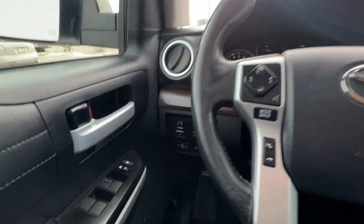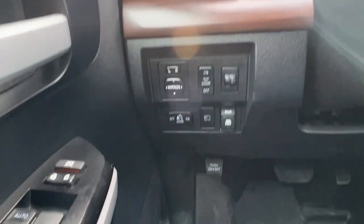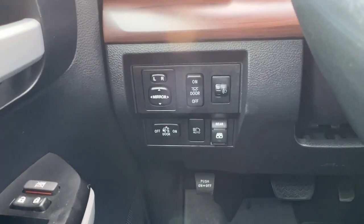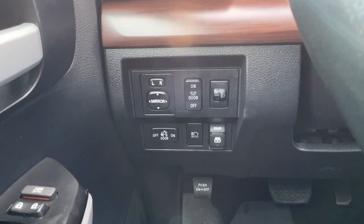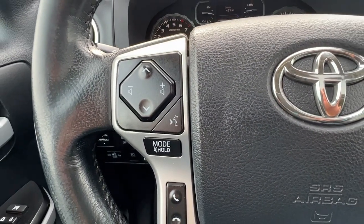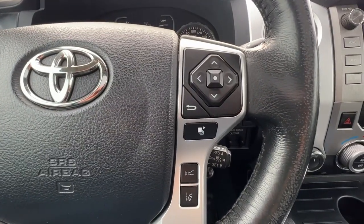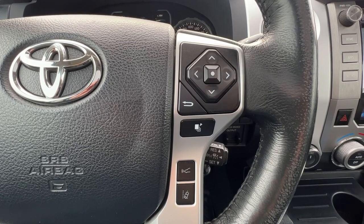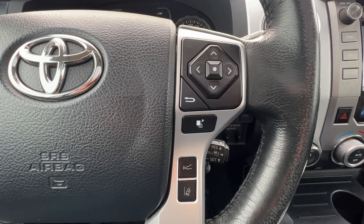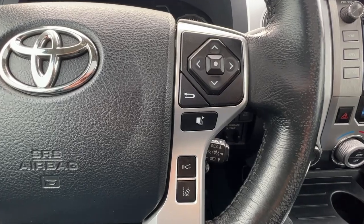Jumping inside, if we take a look over at the door panel we're going to find our power locks, windows, and mirrors. Zooming in a little bit, we also have our automatic high beams and our rear window slider. On the left hand side of the steering wheel we've got our audio controls and hands-free Bluetooth calling, and over here on the right are our controls for different info you can access up on the dash, as well as quick button safety controls for lane departure alert and forward collision warning.